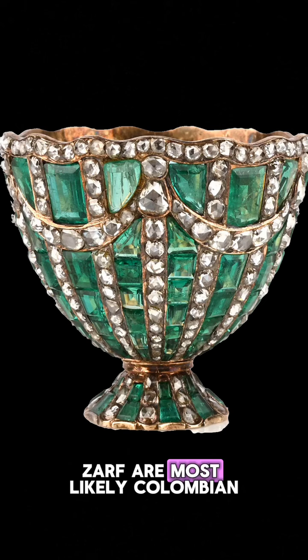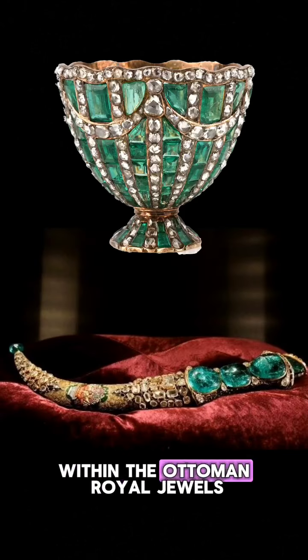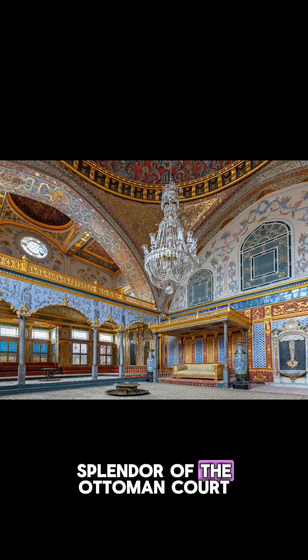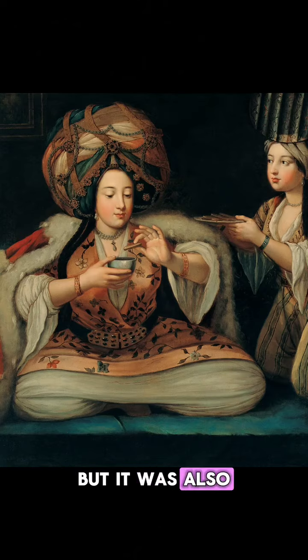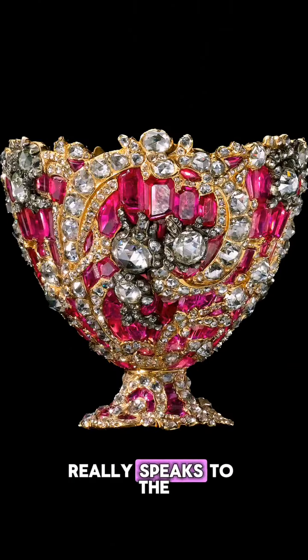The emeralds making up the green zarf are most likely Colombian. There are other examples of Colombian emeralds within the Ottoman royal jewels. These three items represent the wealth and splendor of the Ottoman court during this time period. Coffee was a prevalent and important part of Turkish social life, but to make such incredible vessels to hold the coffee cups really speaks to the power of the sultans of the Ottoman era, and the desire to surround oneself with as much beauty as possible.